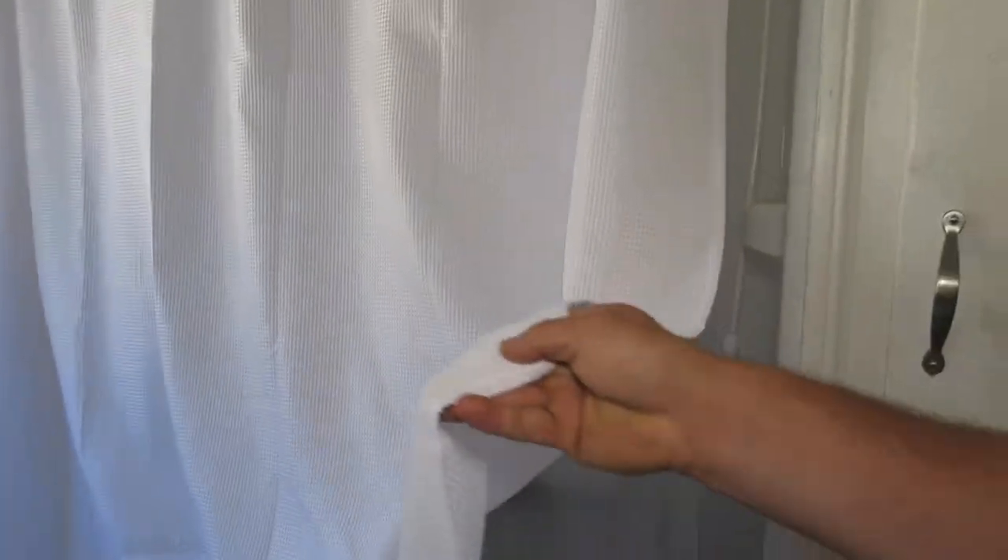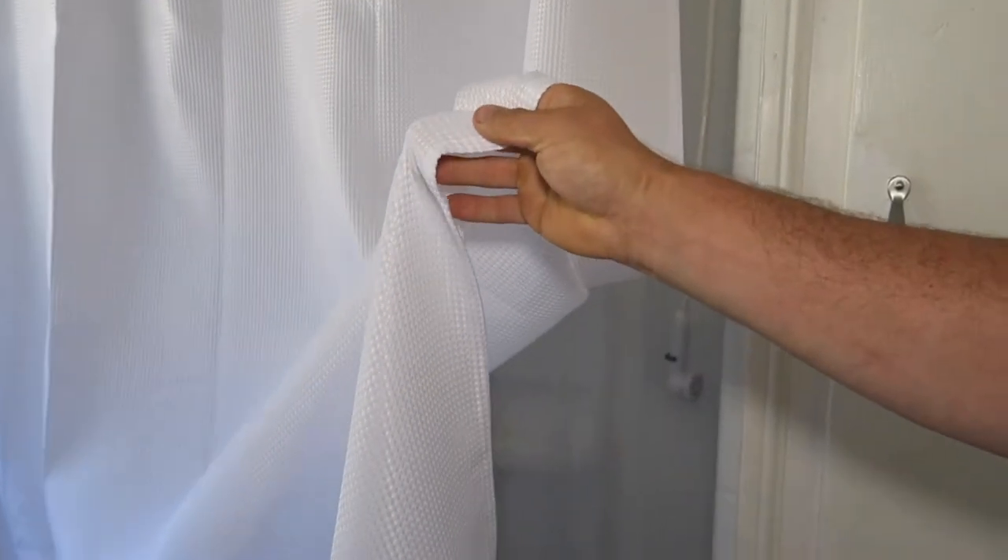Interestingly, I actually owned this exact shower curtain before I was given this one to review. I moved three times with it and it held up. It was finally getting a little worn out and grungy — we also have a four-year-old and dogs, so things need to be replaced. We think we had it for four or five years, so I have real long-term experience with this product.